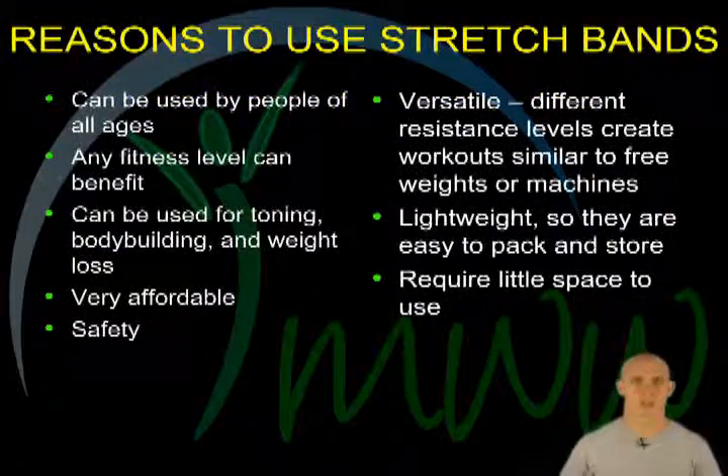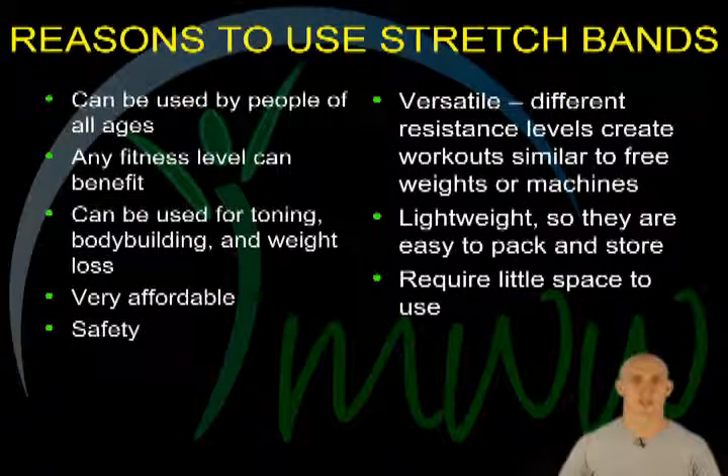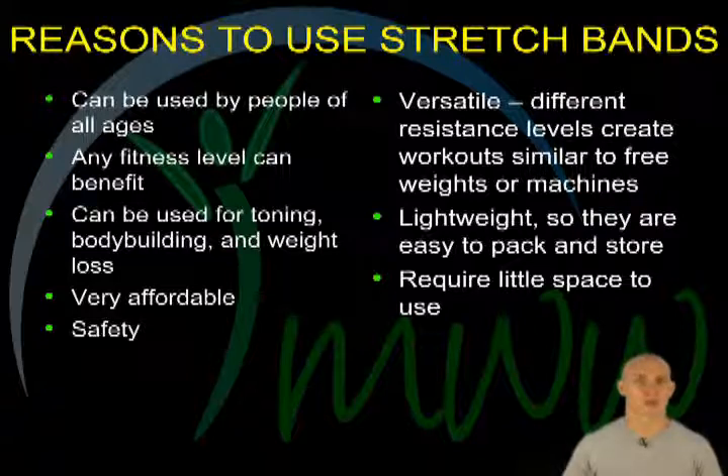Reasons to use stretch bands. There are tons of reasons to use stretch bands for your resistance exercises. Some of the more popular include: they can be used by people of all ages; people of all fitness levels can benefit using them for toning, bodybuilding, and weight loss; they are very affordable compared to other equipment; they are versatile, with different resistance levels creating workouts similar to free weights or machines at the gym; and they are lightweight, so they are easy to pack and store, requiring very little space to use.